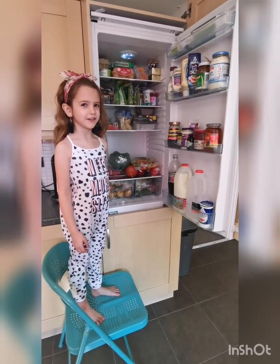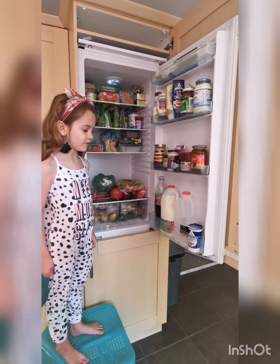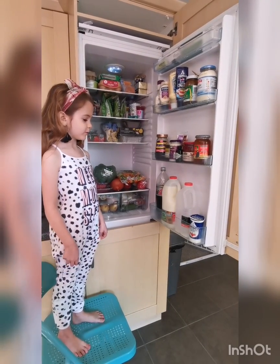Now what have we got here? As you can see, we've got an integrated fridge. This was already here when we moved in.